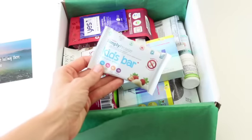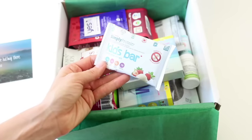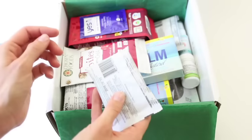First up, we have Simply Protein. This is a kids bar. Peanut free, vegan — four grams of protein, only two grams of sugar. I'm not doing a sugar thing right now, so that's good to know.